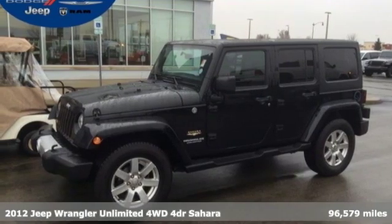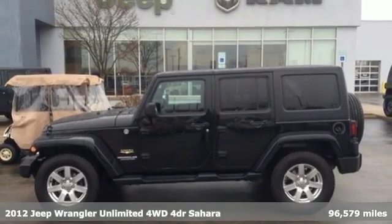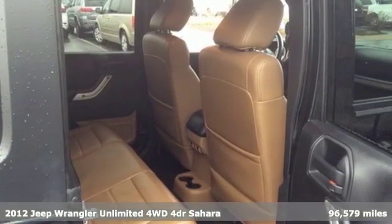Here's a 2012 Jeep Wrangler Unlimited. With four doors and legendary off-road capability, the world opens up to endless possibilities.